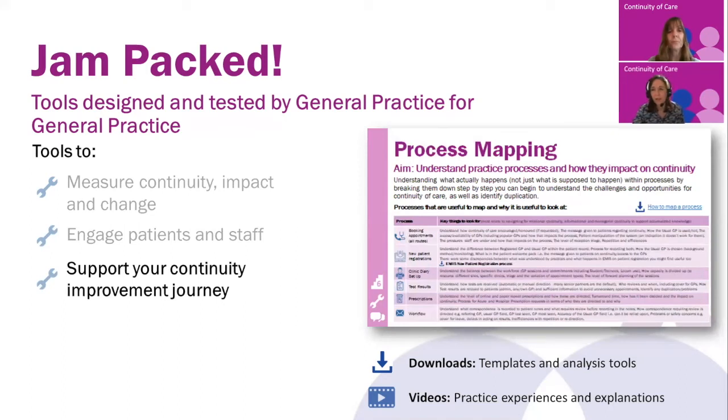Throughout the toolkit there are many resources that are based on quality improvement tools. We use these tools and explain how to use them at a very basic level if you've not used them before, and also how to apply them to understand the opportunities of continuity of care, but also efficiencies within there too. So from doing this project you will also be helped to use these quality improvement tools across other projects and topics. For example, this is process mapping, and we explain how to map a process, but also what processes might be useful to map and what to look for.